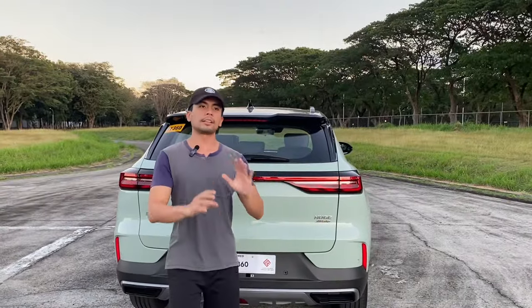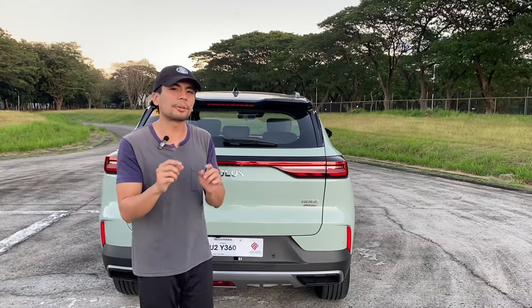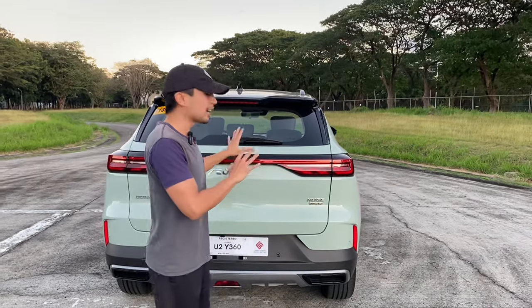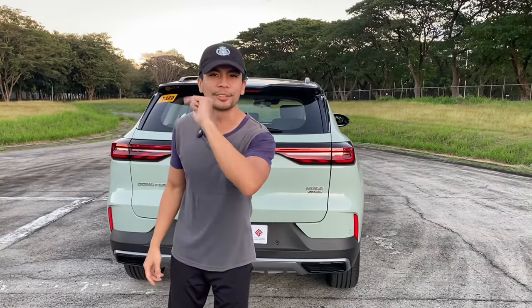Reason number two is that the handling of this car is not as responsive compared to its competitors. It is actually tuned as a cruiser, not a bruiser — unlike its competitor, the Haval H6.